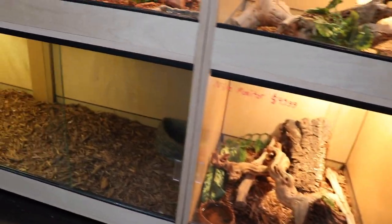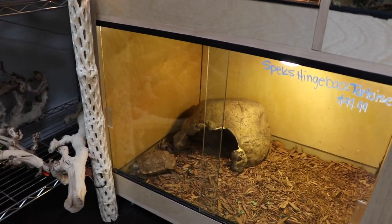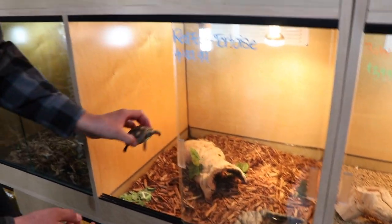There's a Nile monitor over here. They've also got some hingeback tortoises — those aren't too common — and there is a redfoot tortoise. There's also a little baby redfoot here.